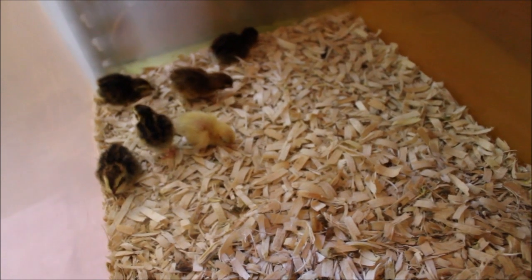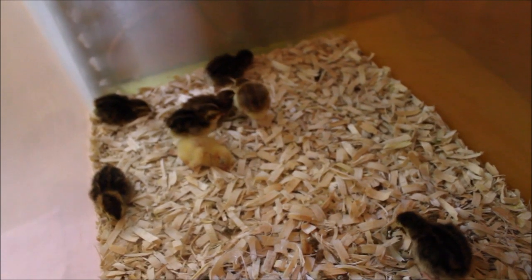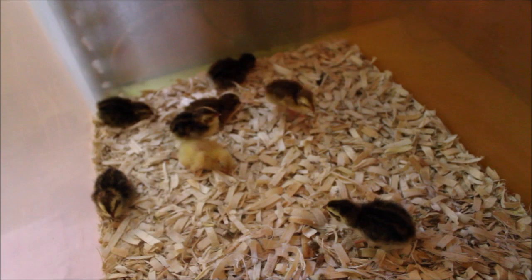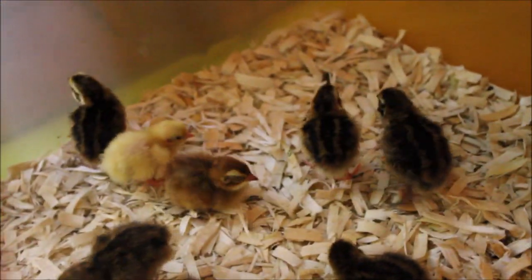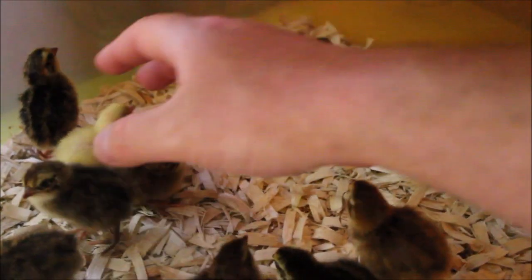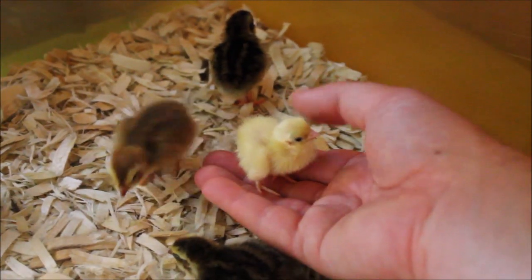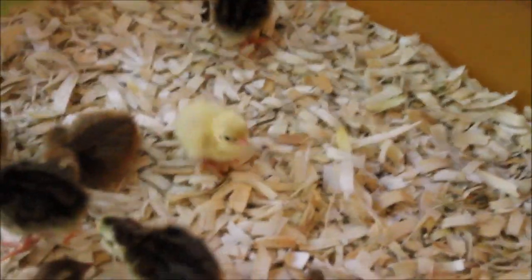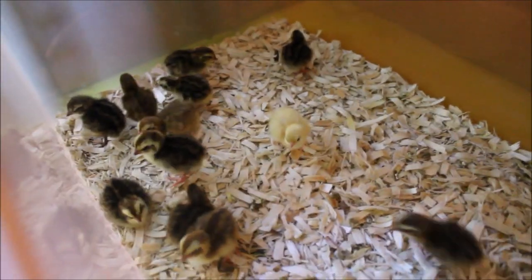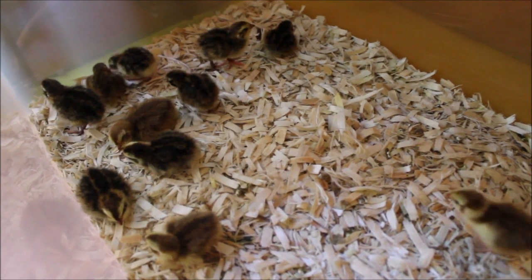If they were too cold they'd all be huddled under the light, and if they were too hot they'd all be away from it, but they're pretty evenly dispersed around the bin, so they seem comfortable. Earlier I caught one laying on its back with its legs sprawled out — I thought that one was dead for sure — but nope, he's fine. That little yellow guy tried to take a nap too. They won't stay this way for long; in six weeks they'll be fully grown and capable of laying eggs.